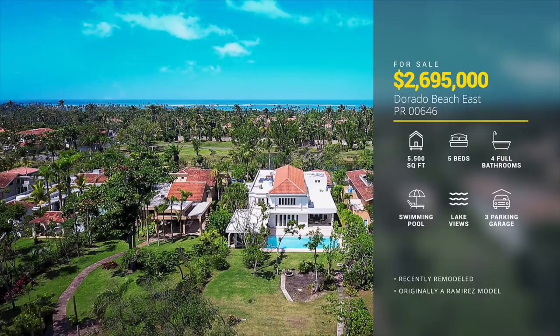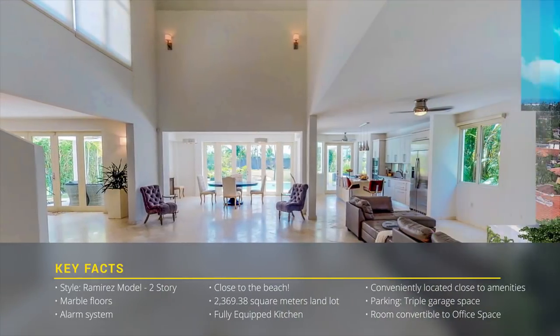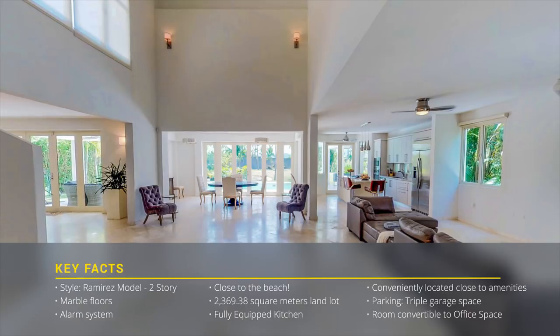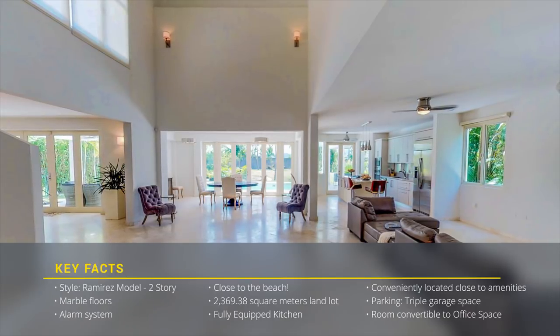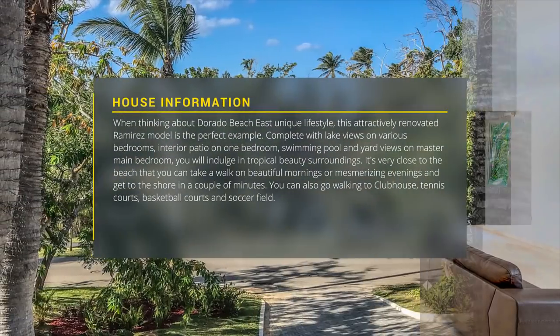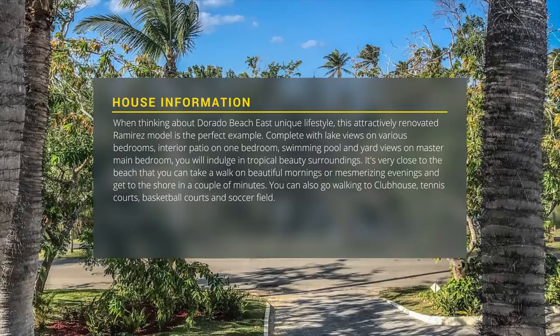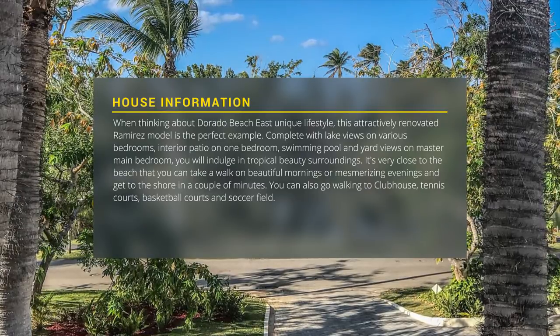On a lot of more than half an acre. When thinking about Dorado Beach East's unique lifestyle, this attractively renovated Ramirez model is the perfect example — complete with swimming pool and lake views, you will indulge in tropical beauty.